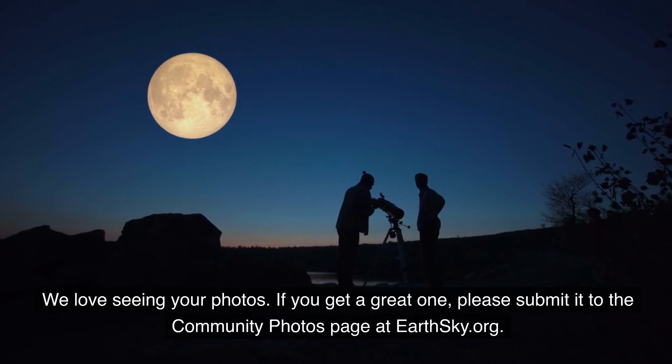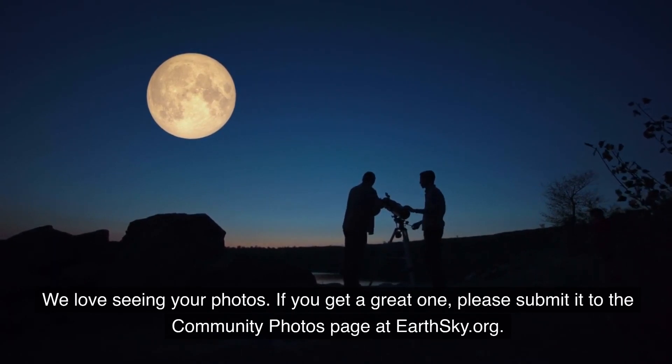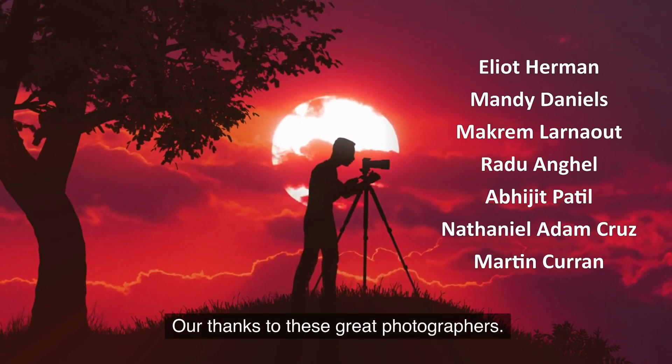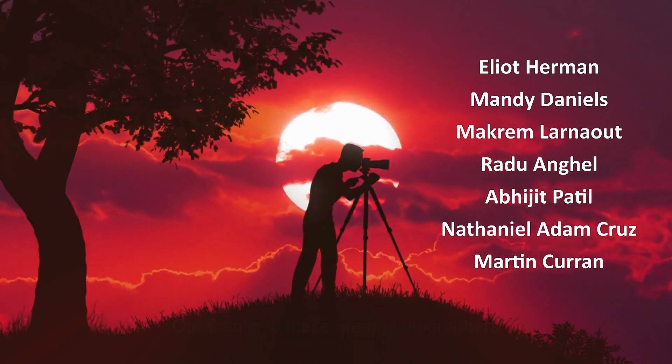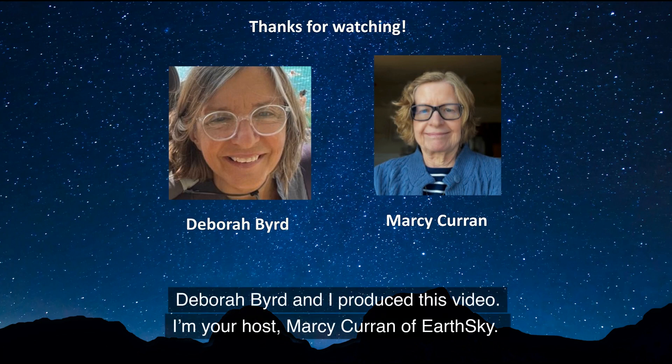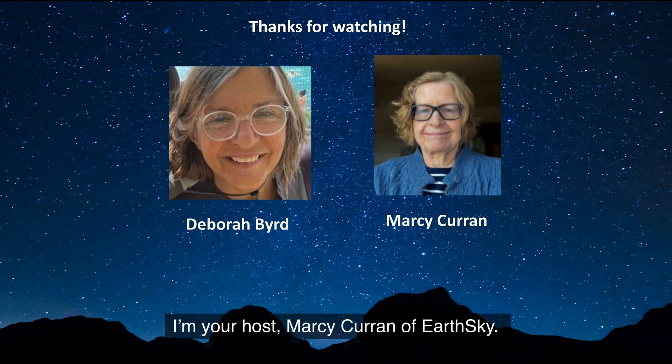We love seeing your photos. If you get a great one, please submit it to the community photos page at earthsky.org. Our special thanks to these great photographers. Wishing you clear skies. Deborah Bird and I produced this video. I'm your host, Marcy Curran of EarthSky. Thank you for watching.